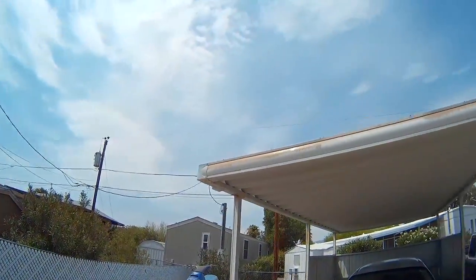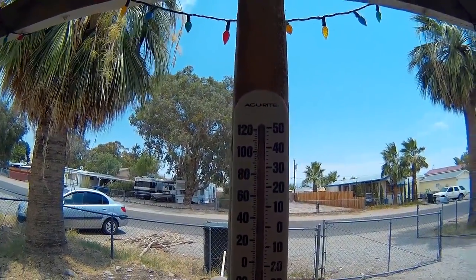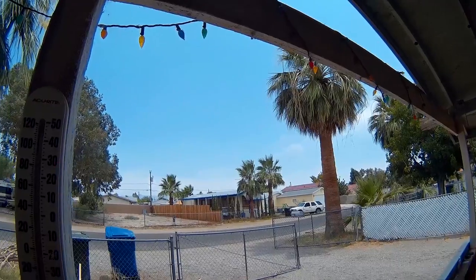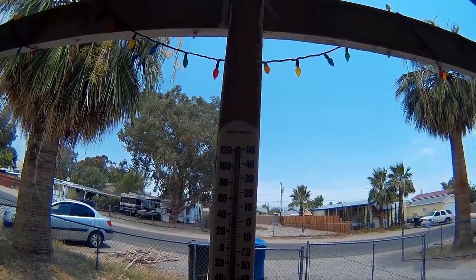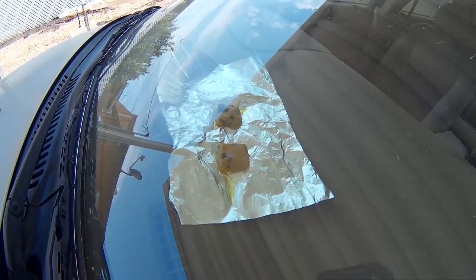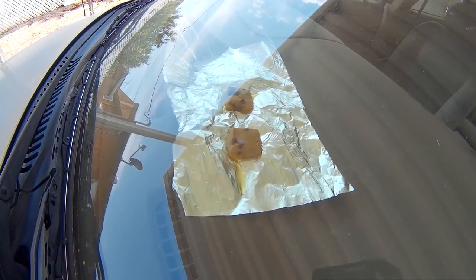The temp is still the same, it's 12 o'clock, but it's cloudy outside now - not as hot as it was yesterday. Look at that - it's 12 o'clock. It looks like there's some grease or something coming off of it, but I don't think there's really a change yet.